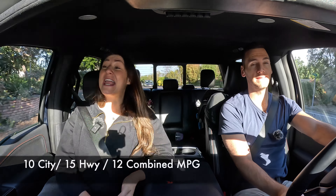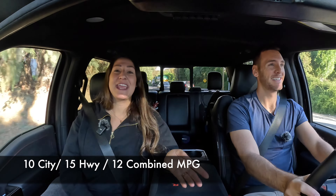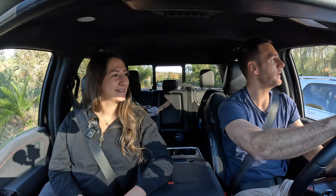For fuel economy, you're looking at 10 in the city, 15 on the highway, and 12 combined — so painful. The 36-gallon tank at 12 combined MPG means you're getting over 400 miles per tank, so you're not filling up all the time. But when you do, 36 gallons at California gas prices — around $6 a gallon for premium, which this truck requires — would be about $218. That ongoing cost adds to the $109,000 starting price, with this tester coming in at $110,000.